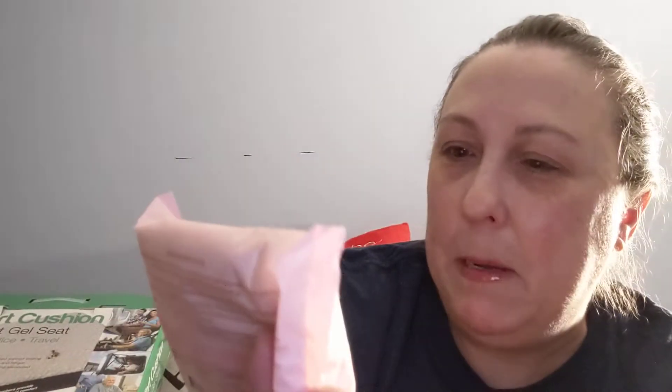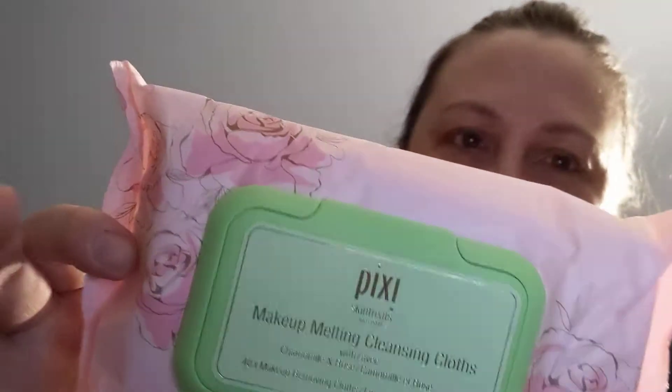Another of my add-ons is Pixi Makeup Melting Cleansing Cloths. I love Pixi. Does anybody else love Pixi by Petra? This one just says Pixi — it doesn't say Pixi by Petra. But I love saying Pixi by Petra. Skin-loving ingredients: chamomile calms the complexion, grape seed oil — potent antioxidant — rose extract cleanses and soothes skin. They look like they're big. I'm not going to open it because I actually don't need one right at the moment.